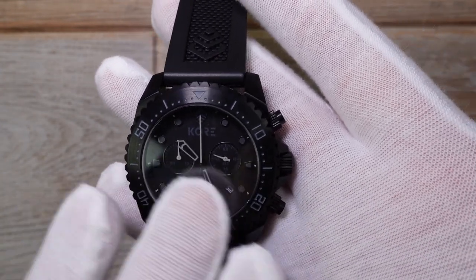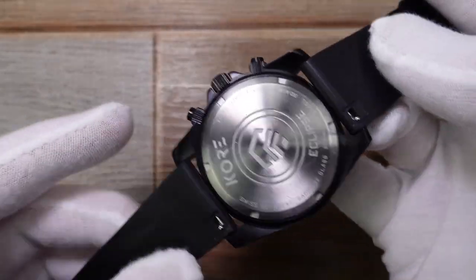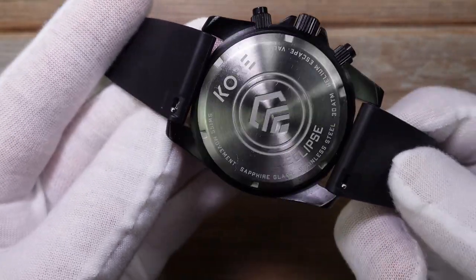You lucky guys in America get to protect yourselves properly. So we are left in the UK to deal with any assailants by maybe bludgeoning them to death with a large black watch. So that's where this comes in — the Core Eclipse.